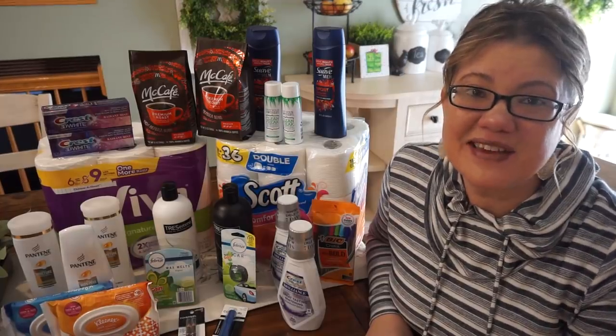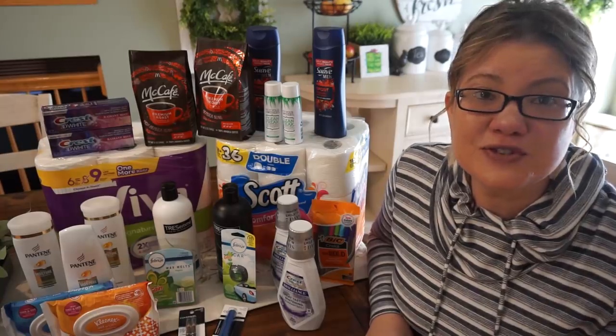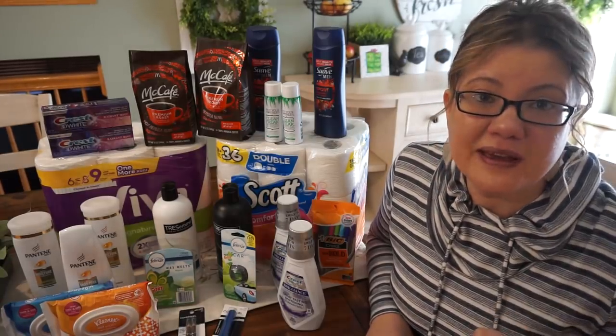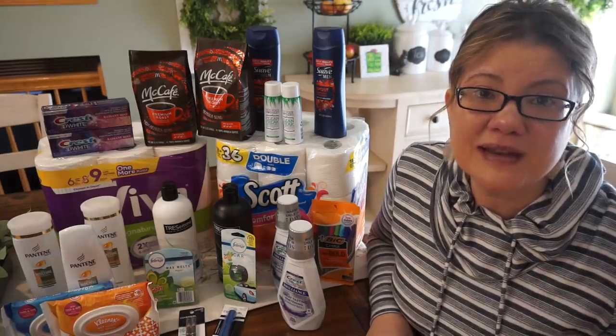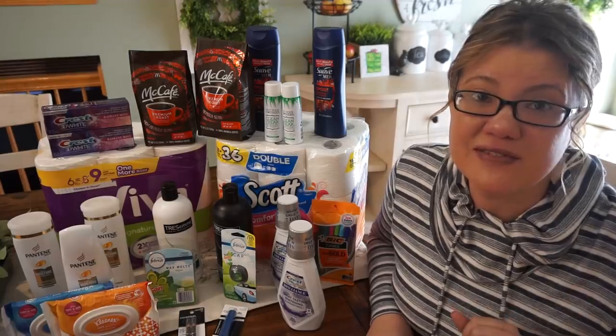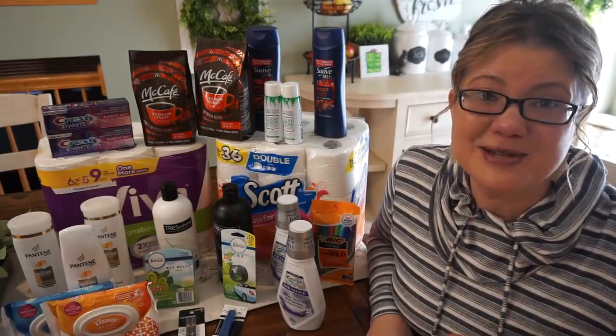Hey guys, it's Llewellyn here with my CVS haul for the week of February 23rd through the 29th. Thank you so much for joining me this week. I'm super excited — it's a really great week. I'm talking deals on paper products, super cheap coffee, and a lot of unadvertised deals. If you haven't checked out that video, definitely check it out after this one. But let's get started with my haul.